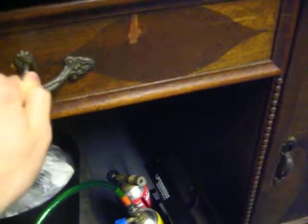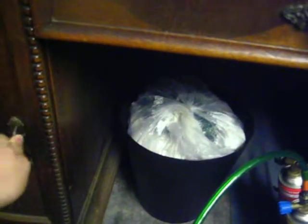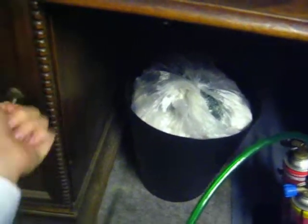The second storage cabinet is under the fume hood. It contains mostly household things like test tubes and also some towels and an old beer bottle which I used in some videos.